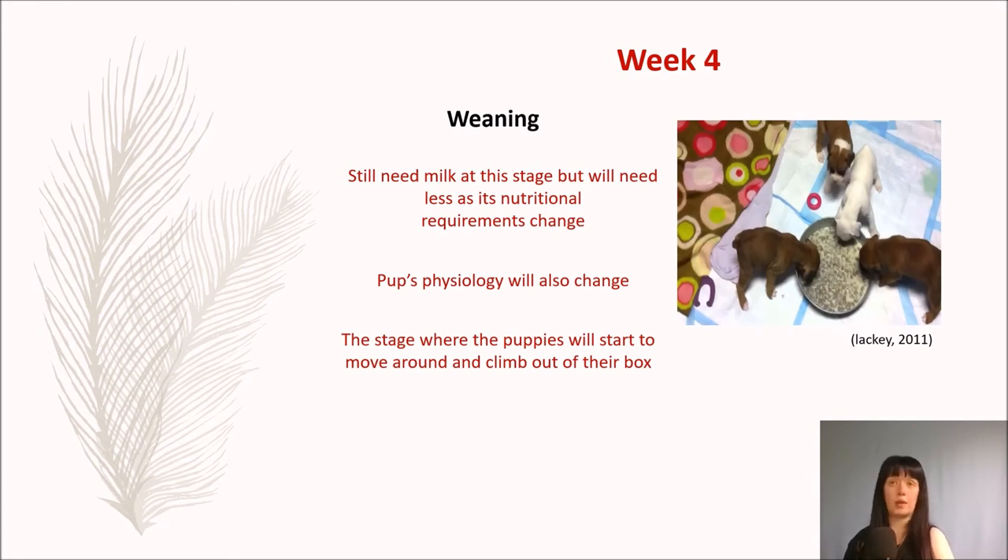Week four — so weaning. This is where weaning begins. Your puppy will still need milk at this stage but will need less as its nutritional requirements change. The puppy's physiological needs will also change; it requires extra energy as this is the stage where the mother would usually produce less milk. The puppy's ability to digest the lactose found in milk rapidly decreases. There are hundreds of different foods made for puppies when they start to be weaned — do research on what's best. One suggestion is either a starter kibble or a starter mousse, both containing all the nutrients the puppy is going to need for the rest of its development. This is also the stage where puppies will start to move around and climb out of the box.